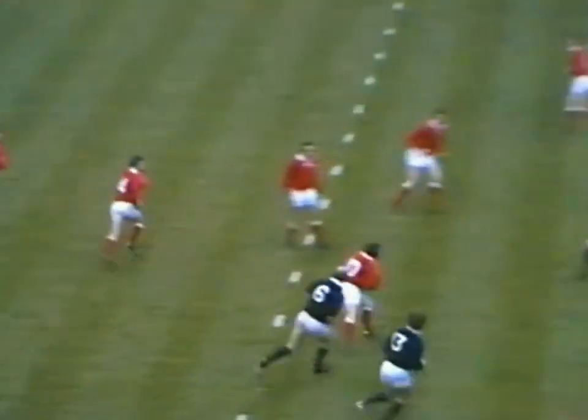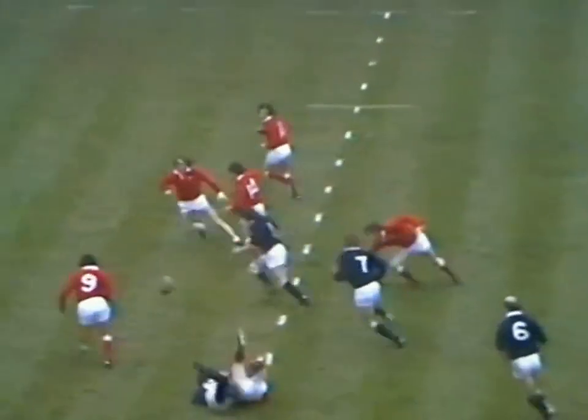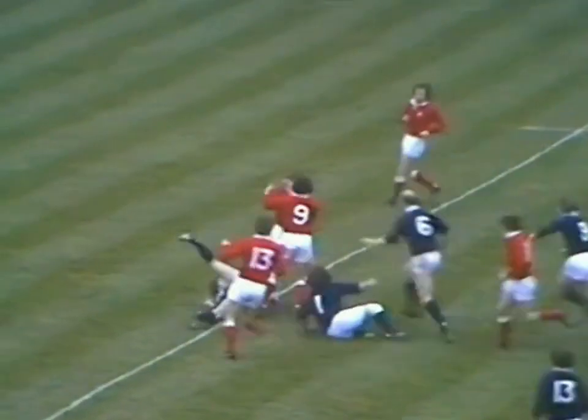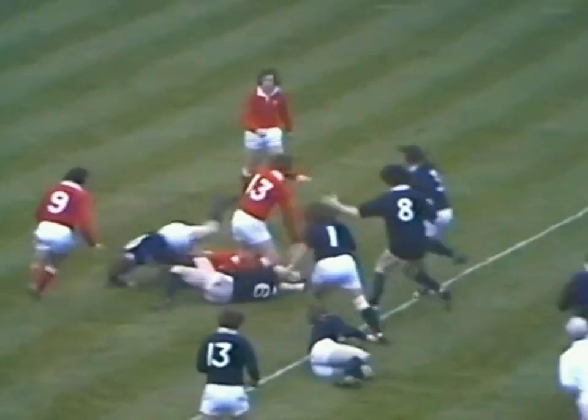Back to Phil Bennett. Bennett caught there by Fischer, kicked on by McLaughlin, Gareth Edwards on his own 25. Half-tackled by Bigger.